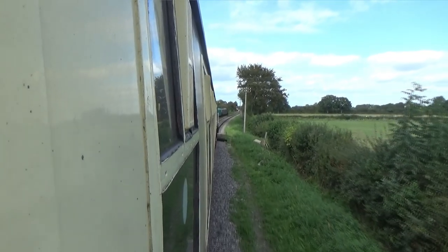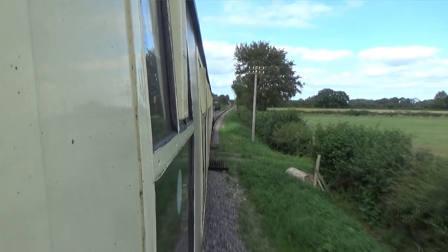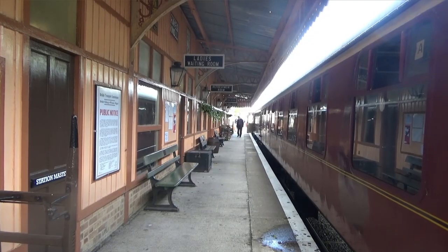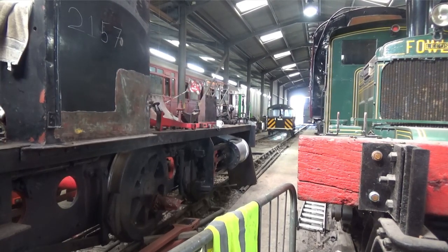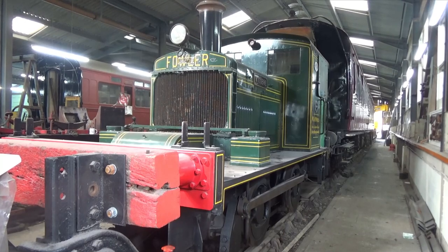Travelling north, the line heads towards Hayes Knoll. The station at Hayes Knoll opened in 1999 and is home to the railway's five-road running shed and workshop. Inside the works is Woodbine, another Fowler 0-4-0 diesel mechanical built in 1933. Working for Imperial Tobacco Ltd in Swindon, she came to Cricklade in 1980.